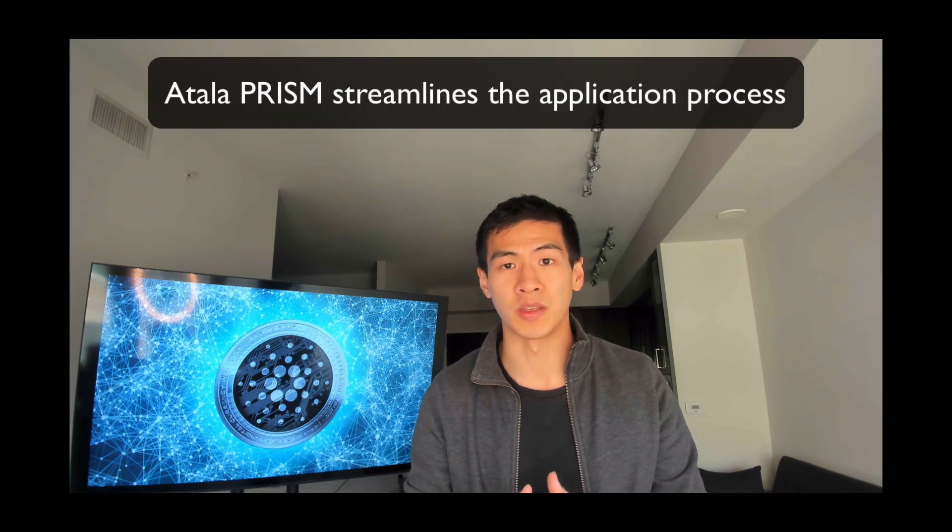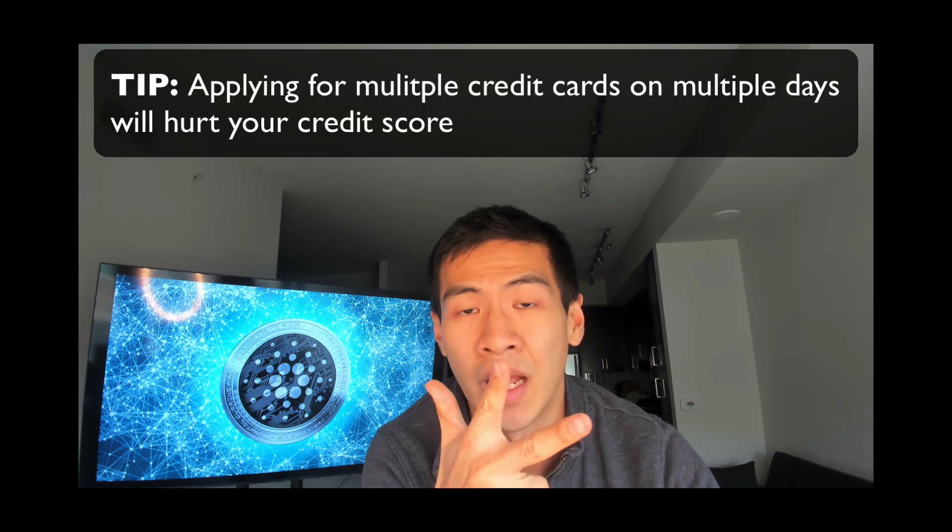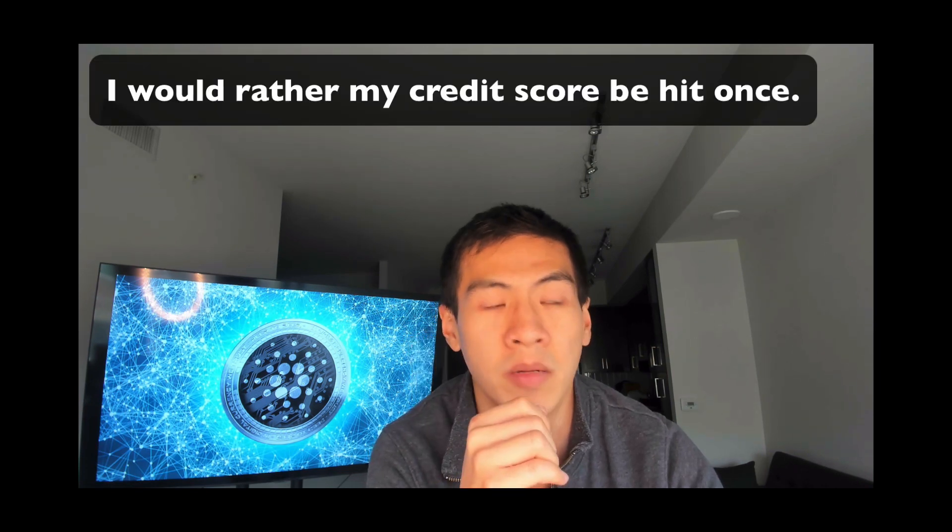There's a similar situation with finance and onboarding. Opening bank accounts, passport verifications, and credit card applications all take days or weeks. When you apply for credit cards with Amex, Wells Fargo, and Chase, they each go to third-party credit bureaus like Equifax and TransUnion to verify you. Atala PRISM could make it so you only go through verification once. A friend from Uzbekistan told me renewing her passport could take weeks to months — unless she bribed someone, in which case it took a day. That's the identity verification problem Cardano addresses.